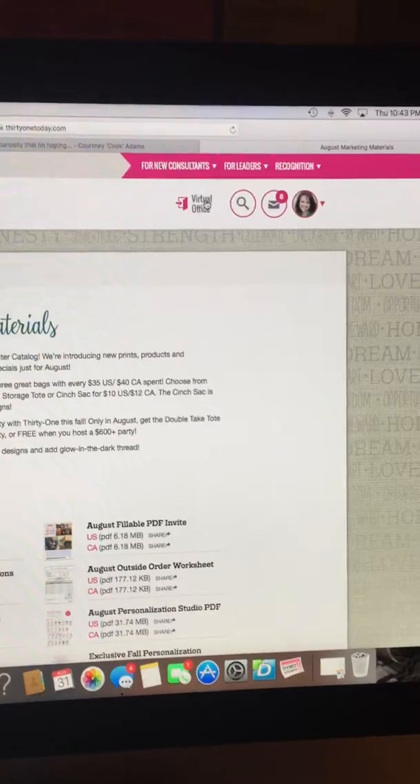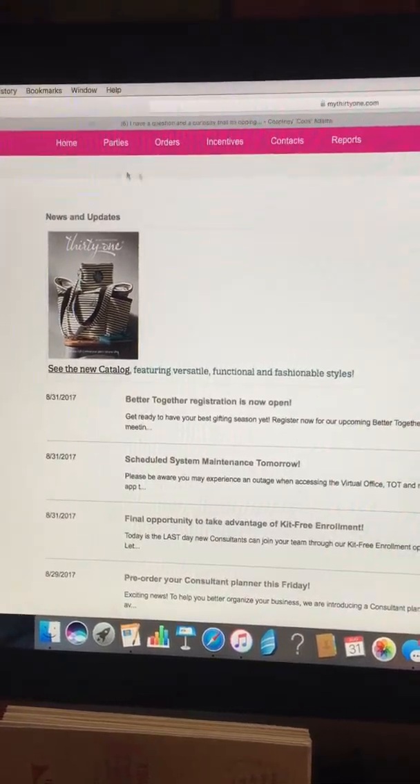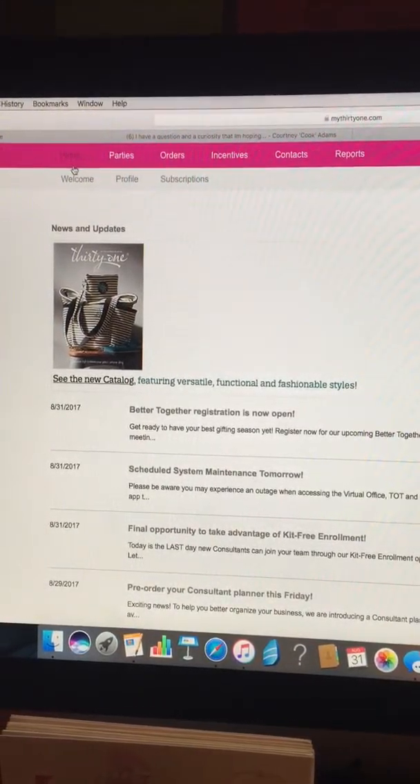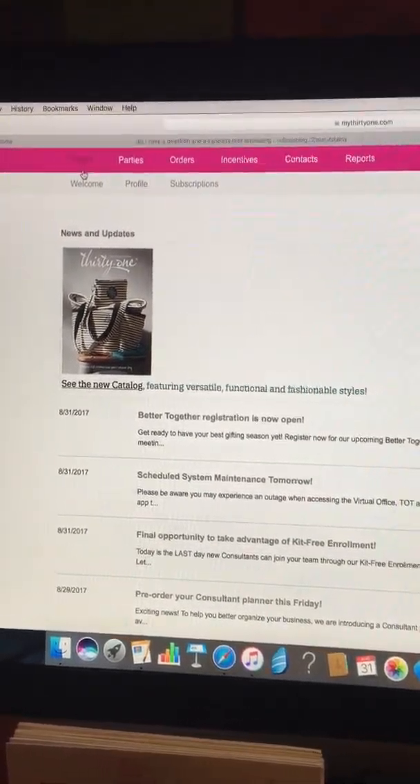This virtual office box — you're going to click on this, and this is going to take you to your back office. This is where you're going to do the majority of your business. I'm just going to walk you through a few of these tabs and a few of the different things that we have.